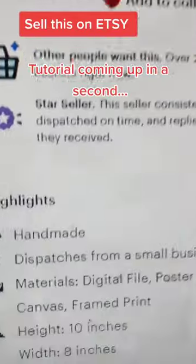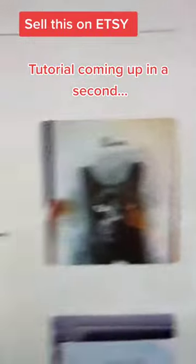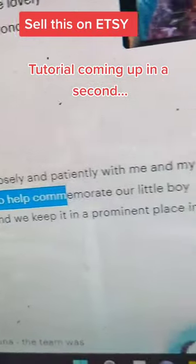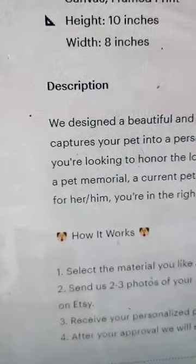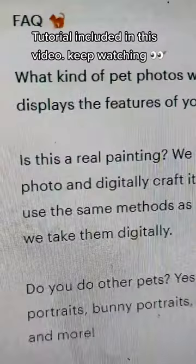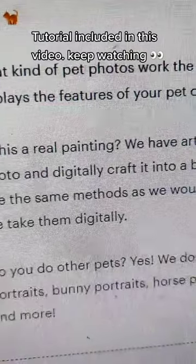The issue I have is that I'm not sure it's actually hand-painted. For example, it says 'handmade' in their description, and a testimonial says they created a gorgeous work of art. But if you look at their FAQ, it asks 'Is this a real painting?' and the answer is: we have artists that take your photo and digitally craft it into a beautiful art piece using the same methods as an art shop, but done digitally. So no, it's not hand-painted.